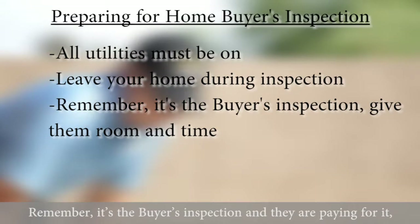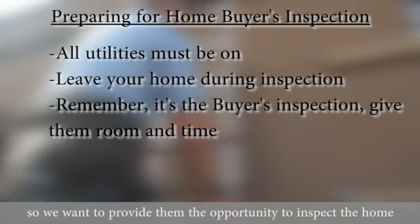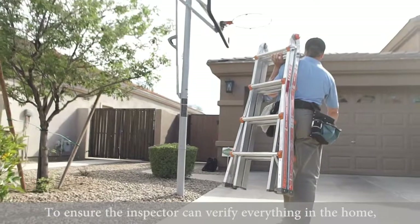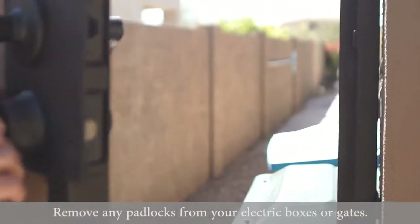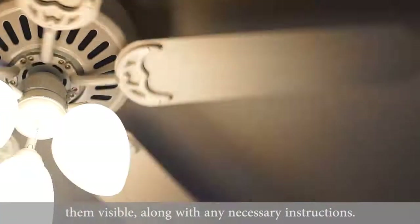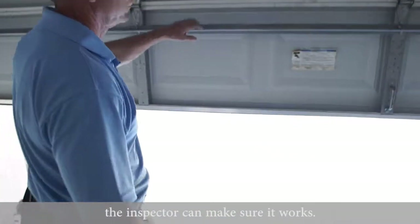Remember, it's the buyer's inspection and they're paying for it, so we want to provide them the opportunity to inspect the home and speak freely with their inspector and their agent. To ensure the inspector can verify everything in the home, remove any padlocks from your electric boxes or gates. If you have any remotes for lights or ceiling fans, please leave them visible along with any necessary instructions. If you use a code to open the garage, we'll need it so that the inspector can make sure it works.